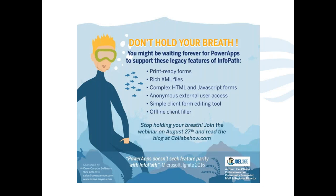Crow Canyon and Proficient did a webinar last August on features that are not in Power Apps. Beyond the premium connector costs, there are also things Power Apps and Power Automate are simply missing — because they weren't built strictly as InfoPath or SharePoint workflow replacements. They were built as their own separate world, by a different development team, and only later positioned as potential replacements.